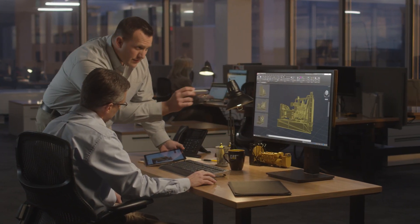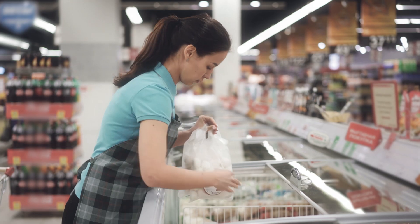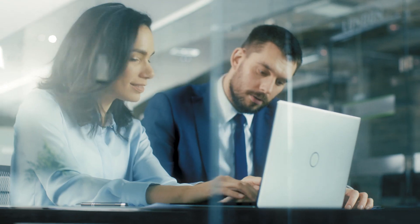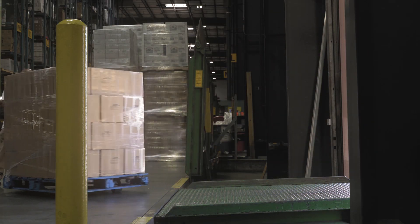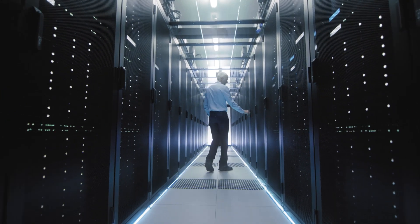At Caterpillar, we think about more than the equipment we're designing. We think about the people we're designing the equipment for. For the person who needs their backup power to perform flawlessly. For the owners of a small business who want to leave absolutely nothing to chance. For the people who take on some of the world's most mission-critical jobs.